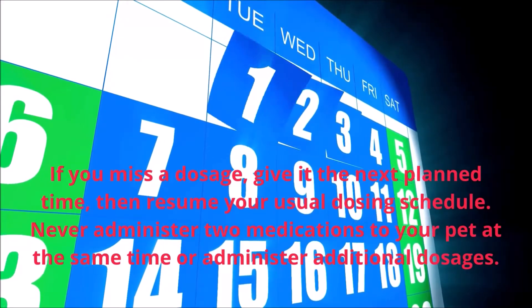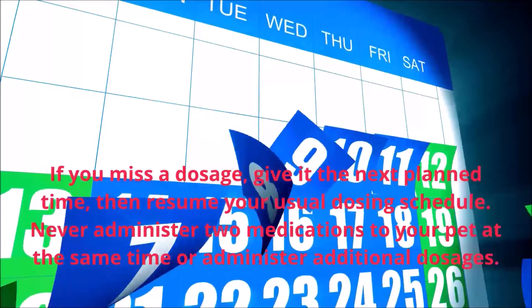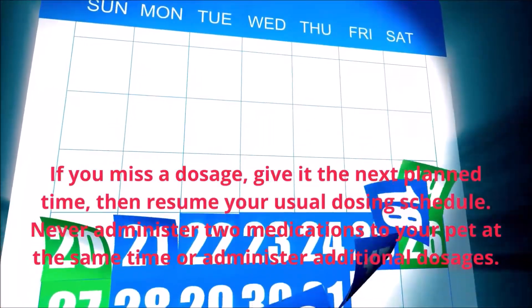If you miss a dosage, give it at the next planned time, then resume your usual dosing schedule. Never administer two medications to your pet at the same time or administer additional dosages.